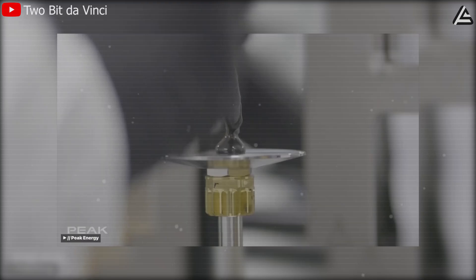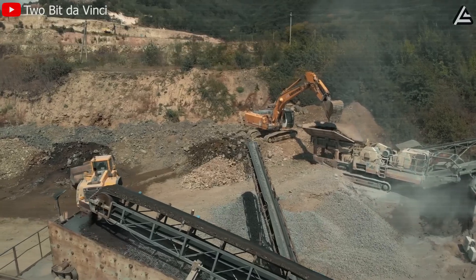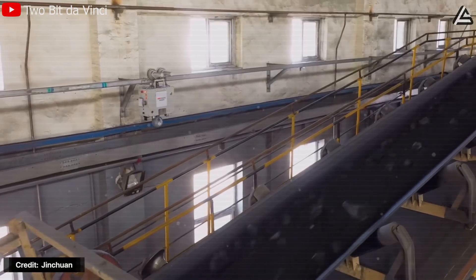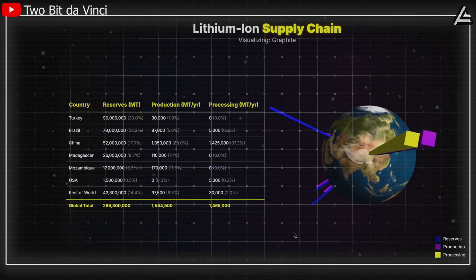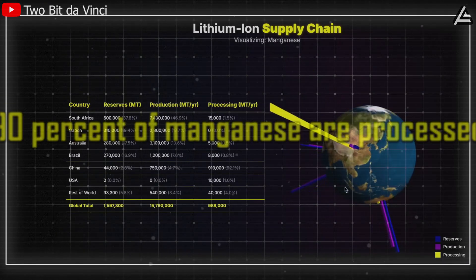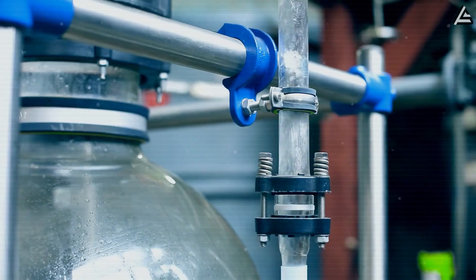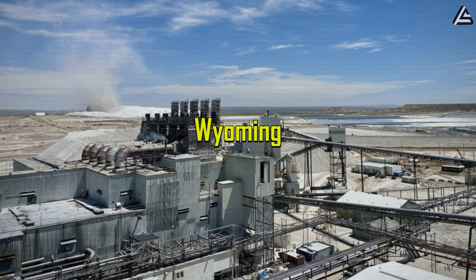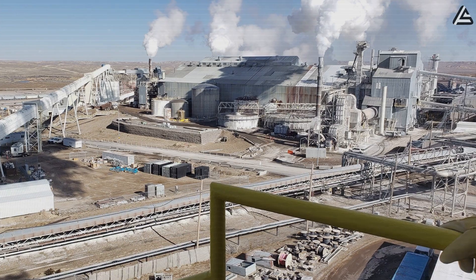The geopolitical angle is just as important. While current lithium, cobalt, nickel, and manganese supplies are dominated by global mining and refining controlled largely by China — where 60–70% of lithium, 70–80% of graphite, and 90% of manganese are processed — the sodium, iron, and phosphorus required for NFPP can be mined and refined domestically. Wyoming, for example, holds the world's largest reserves of soda ash, giving the U.S. a unique chance to localize production and break away from dependence on Chinese supply chains.